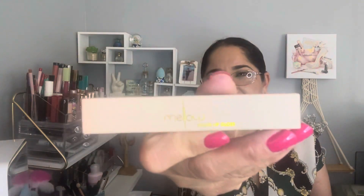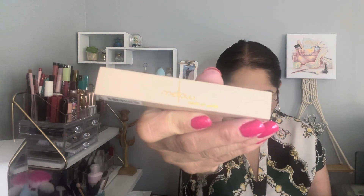Item number three is by Melon Cosmetics — a Lip Gloss, retailing for $18. Let's try this right now! This is how it looks. Nice packaging — it says 'get ready to spice up your lips.' I was expecting something with more shine, but the color is really pretty. I really like this one.